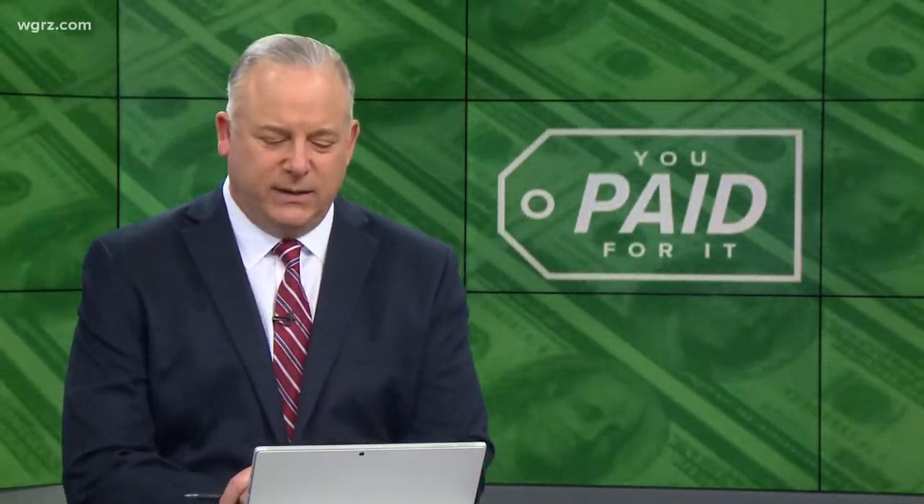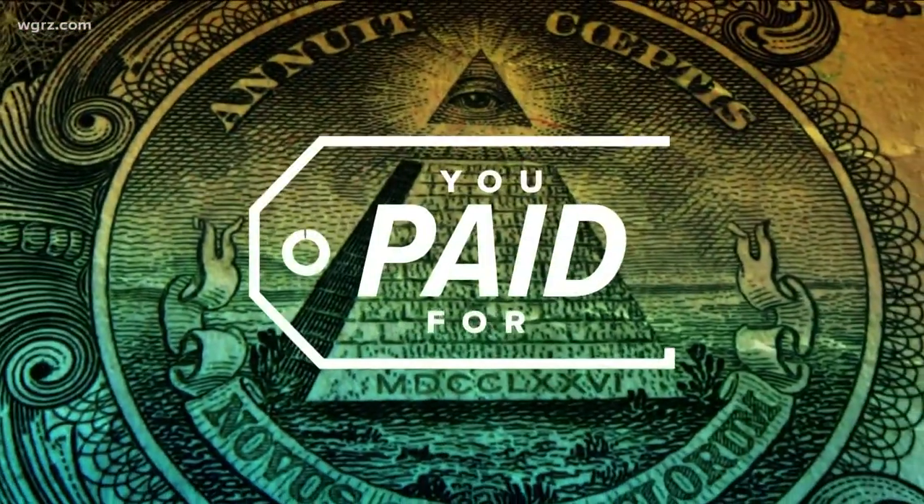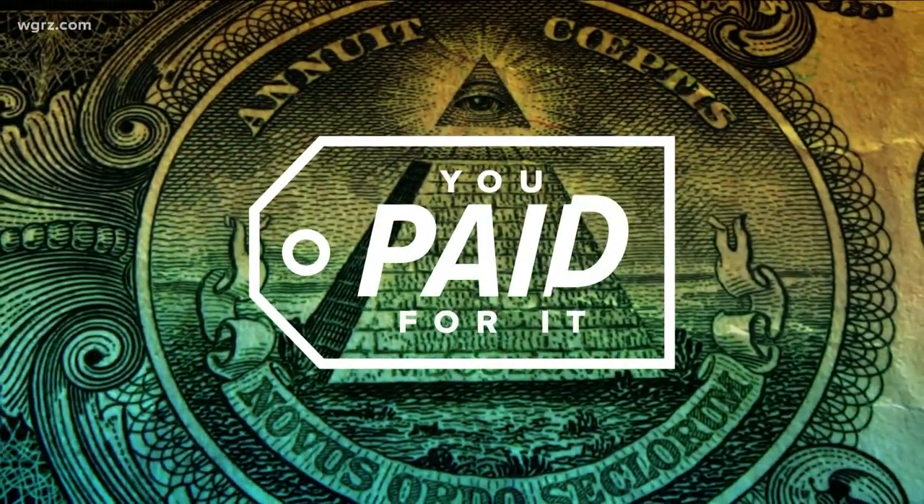If you have ridden the metro rail recently, you may have noticed the new turnstiles are now up and working — but are they being used just yet? They are part of a multi-million dollar upgrade to the NFTA's payment system, and you paid for it. Tonight, On Your Side's Kelly Dudzik brings us a complete update.